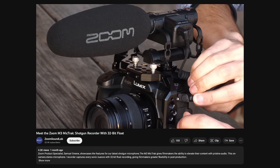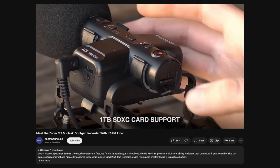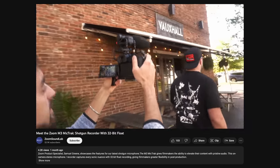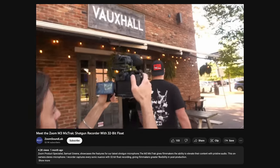The M3 is an on-camera shotgun microphone and recorder that allows you to record directly to a micro SD card as well as outputting a feed to your camera. This looks really awesome and could be a really great solution for run and gun content creators and videographers.